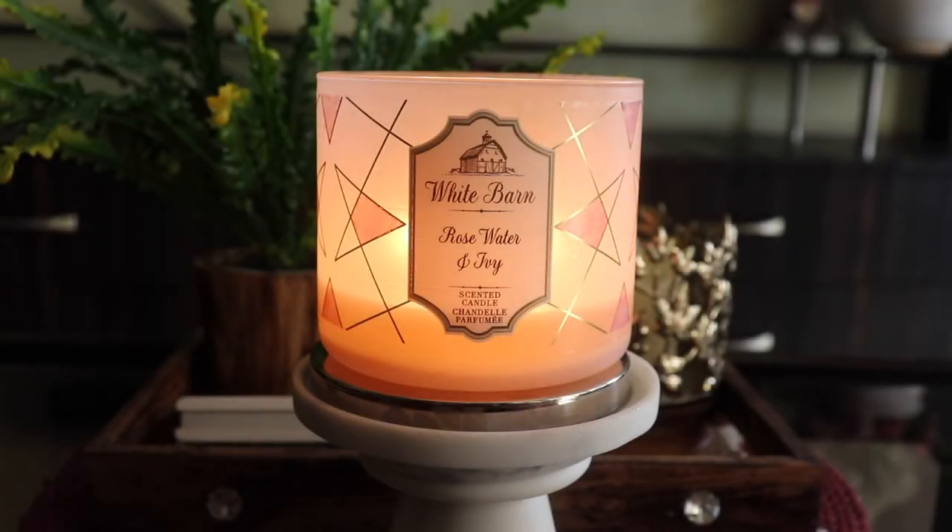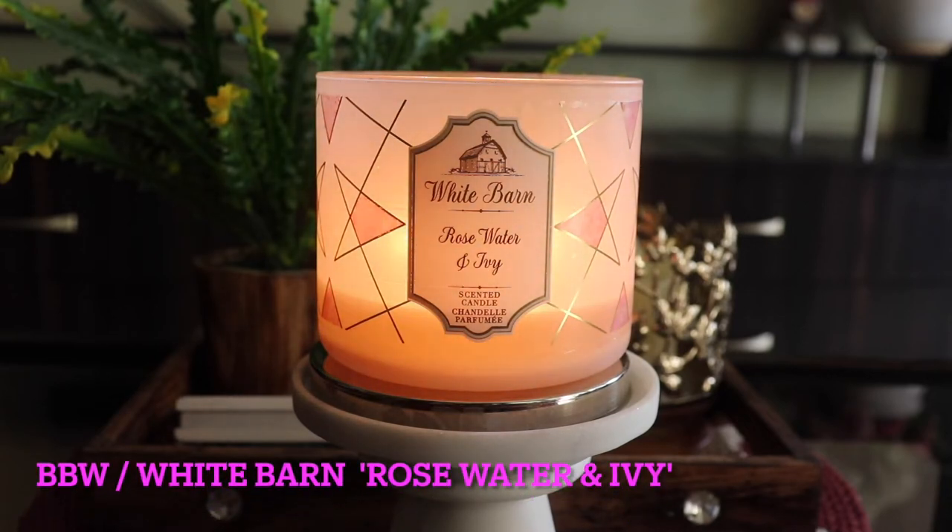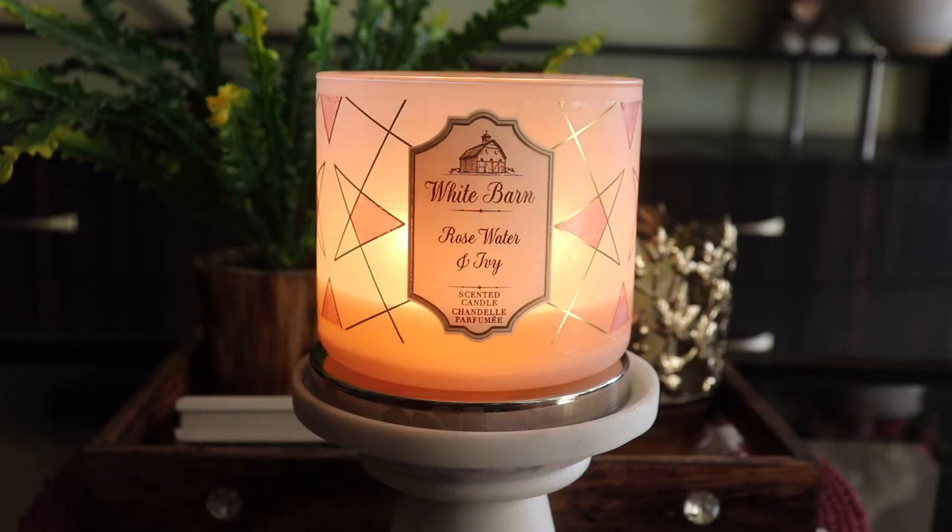Happy Sunday everybody, welcome back to another video. I hope you're having an amazing Sunday so far, thanks for clicking on this Bath and Body Works slash White Barn Rose Water and Ivy candle review. I'm almost nearing completion of this candle, so I thought before it's finished let me review it for you guys.